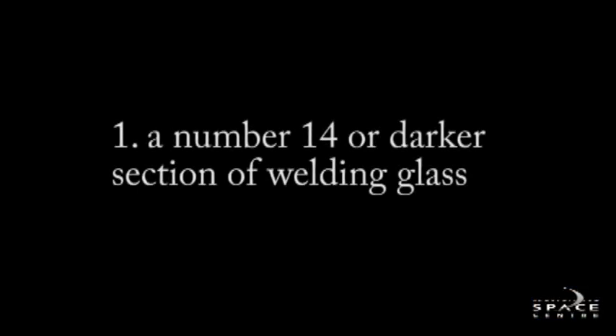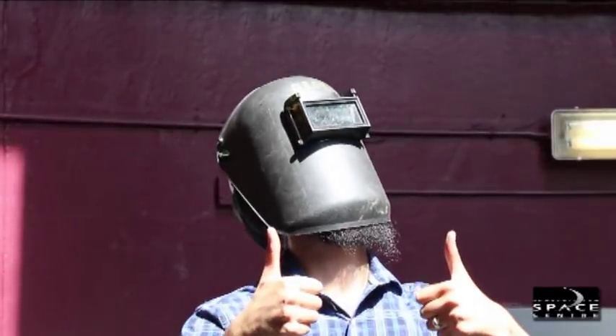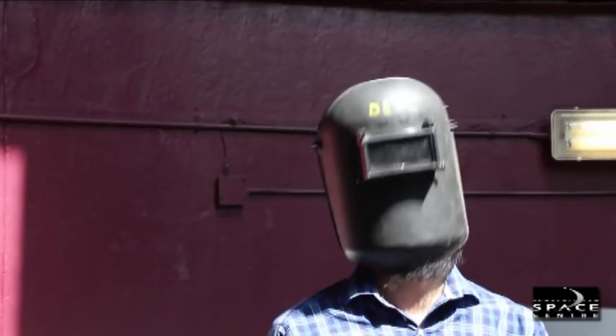Really, the only safe ways of looking at the sun — what would be one of the ways? A number 14 welding glass. Number 14 welding glass or darker would be fine for viewing the sun.